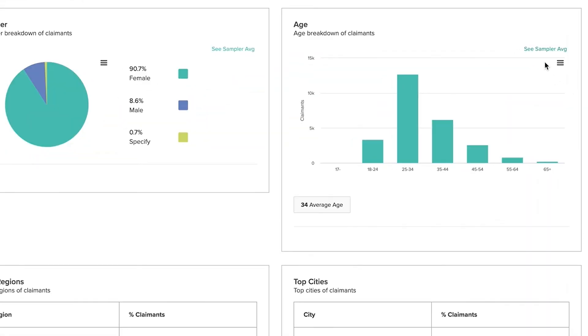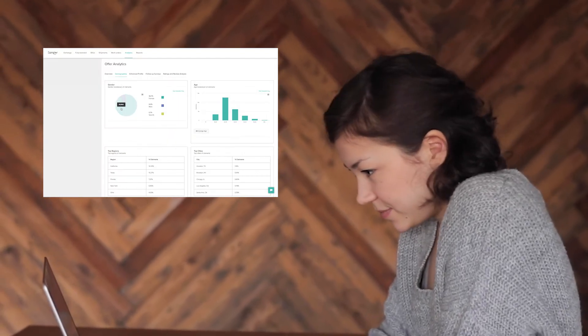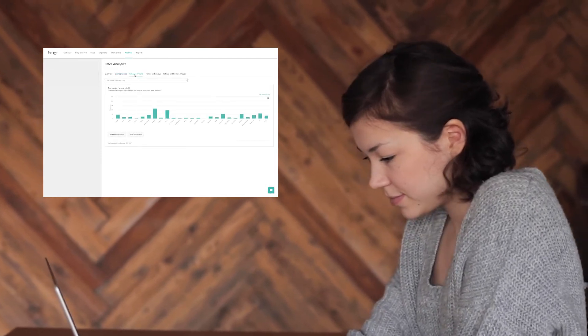The best part? You'll collect consumer insights and feedback, and get real-time campaign analytics at a cost on par with traditional sampling. Transform untargeted and unscalable sampling tactics into a data-driven powerhouse that gives you the results you need to grow your brand.